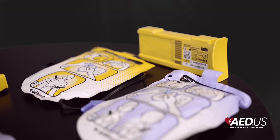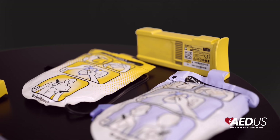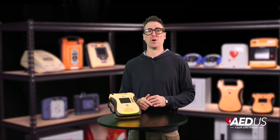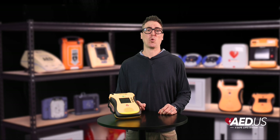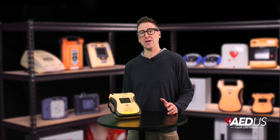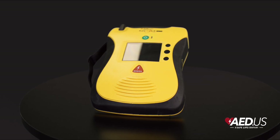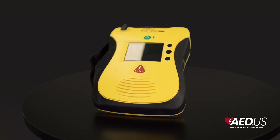The devices also feature long-life battery options, providing up to four years of standby life. Each battery is capable of delivering up to 125 shocks or supporting eight hours of continuous operation, ensuring readiness for prolonged emergencies. This extended battery life enhances performance and reduces the need for frequent replacements.